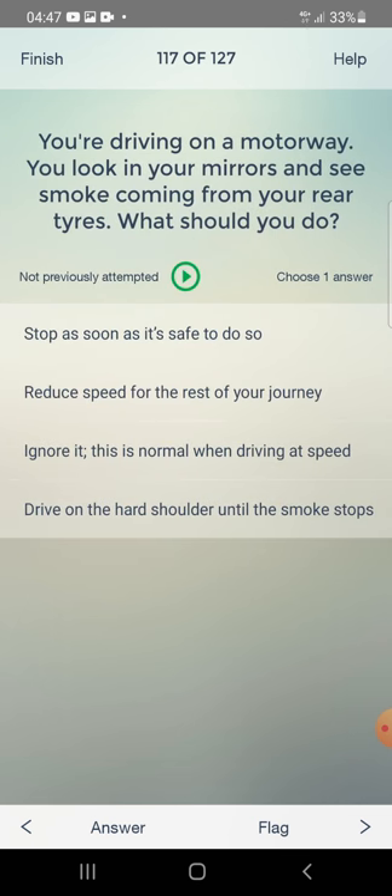You are driving on a motorway and look in your mirrors to see smoke coming from your rear tyres. What should you do? Stop as soon as it's safe to do so — yes, that's correct.